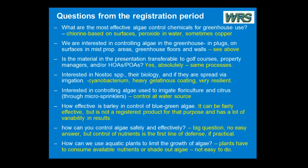How can you control algae safely and effectively? There's no easy answer. Control of nutrients is the first line of defense. If you have minimal nutrients — particularly phosphorus — you're not going to have algae problems. But that may be like asking you not to breathe if you're in a situation where a lot of fertilizer is being used or you've got a lot of runoff into a pond and the water's being reused over and over.